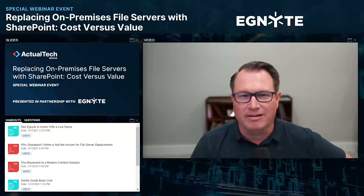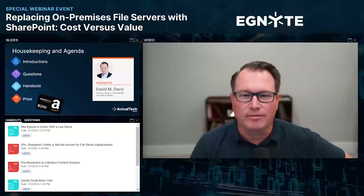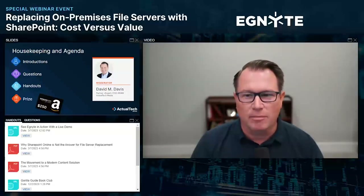This is going to be a really excellent discussion today. I think you're going to learn a lot. Before we jump into the presentation, there's just a few things that you should know about the format of today's event. My name is David Davis of Actual Tech Media and I'll be serving as the moderator.